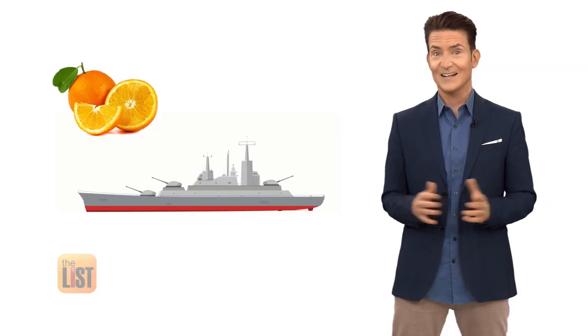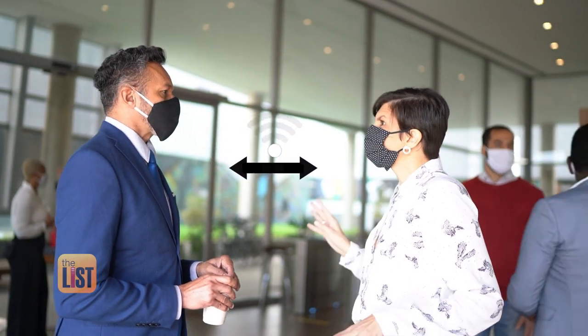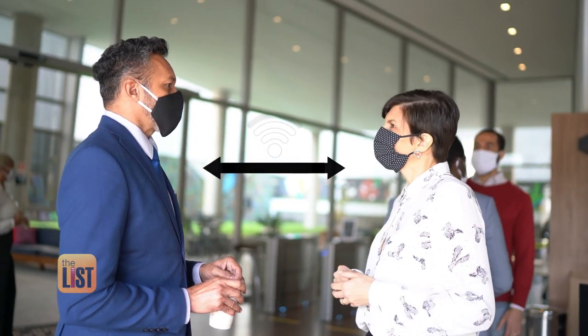Fronting even has a nickname — also known as Naval Intelligence. Get it? Navel? Okay, forget the pun. This actually works. It's a way to up your listening, but also show them nonverbally that you are really attentive.